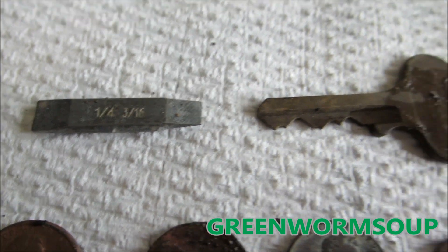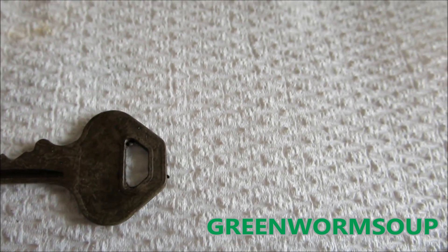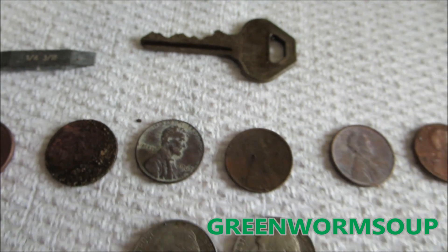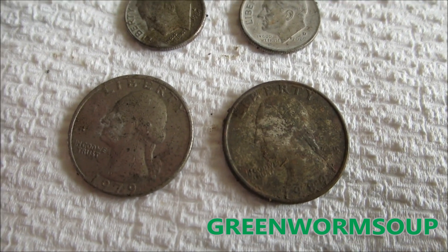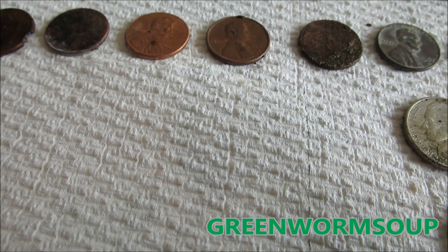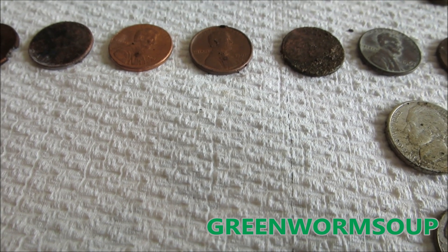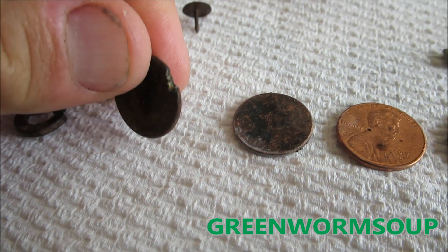Also found a really neat-looking key — need to clean it up a bit more. And the goodies: two quarters, two dimes, two nickels, and counting the pennies — one, two, three, four, five... looks like I came away with ten pennies. One of them has a nick out of it — maybe it got hit by a lawnmower.